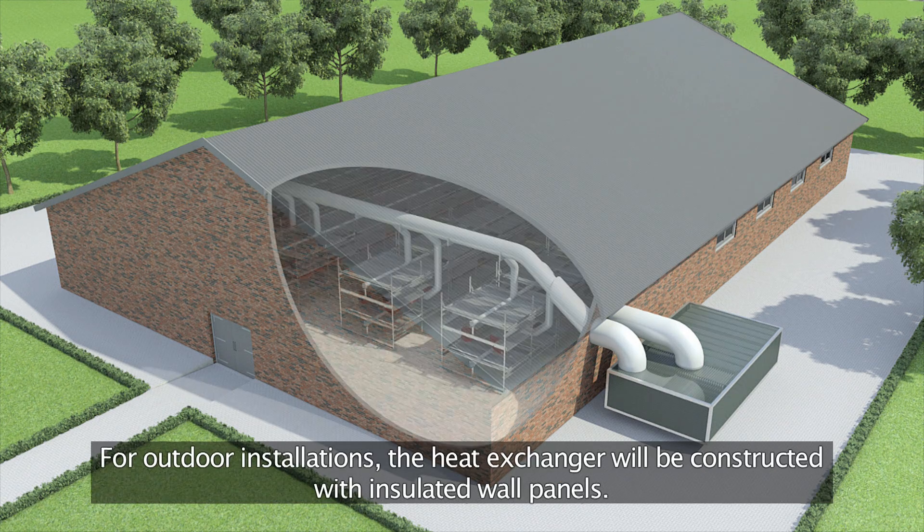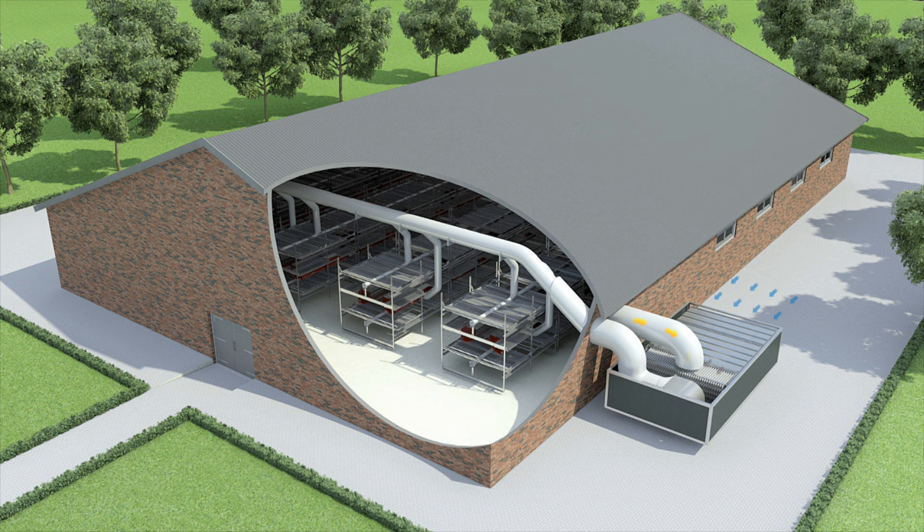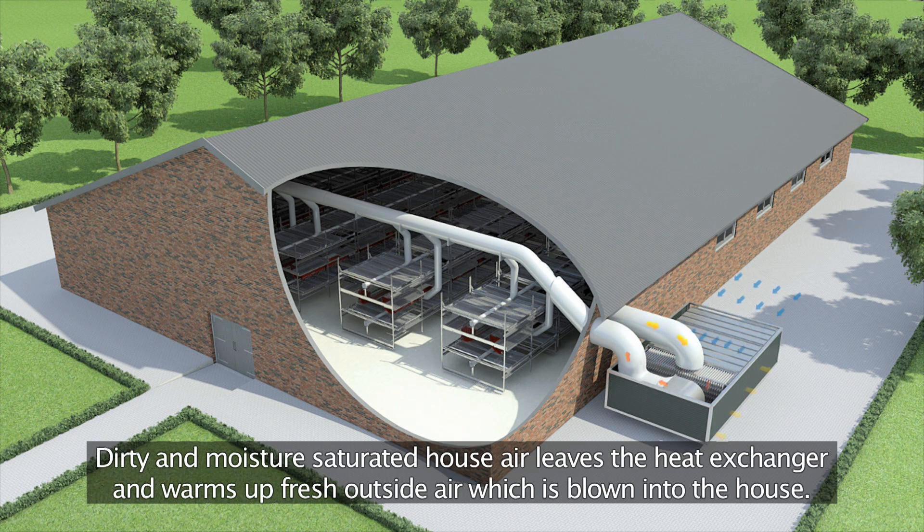For outdoor installations, the heat exchanger will be constructed with insulated wall panels. Dirty and moisture-saturated house air leaves the heat exchanger and warms up fresh outside air, which is blown into the house.